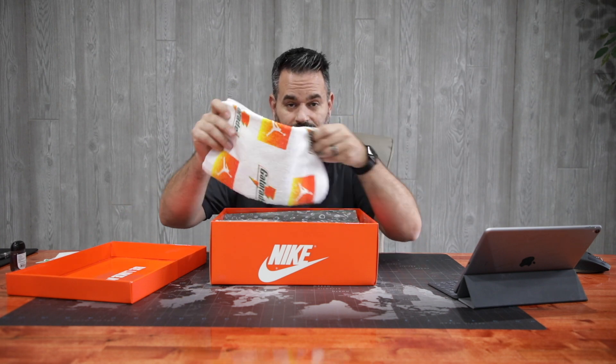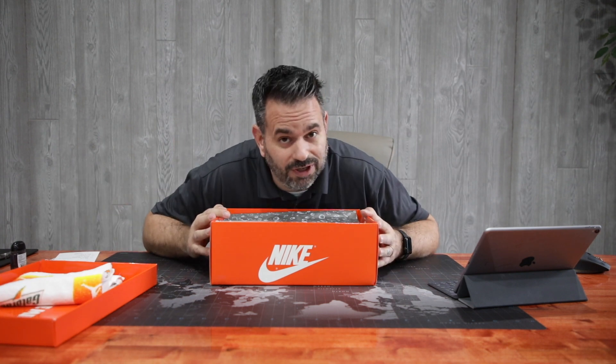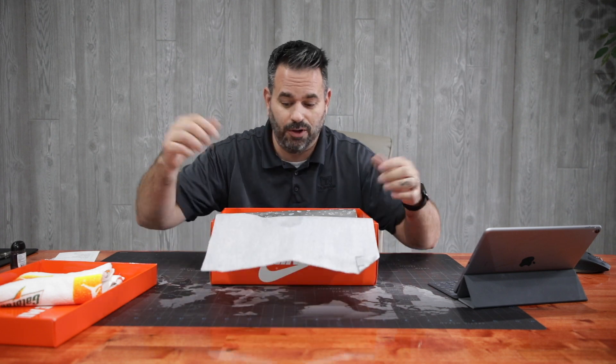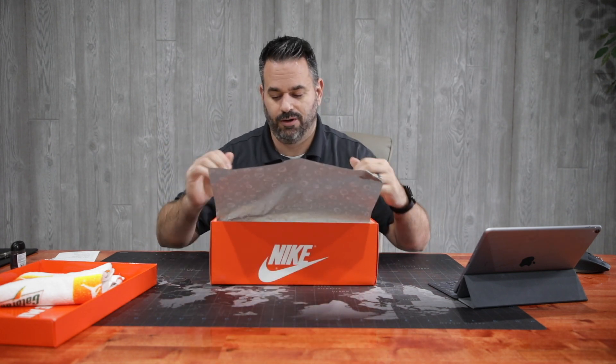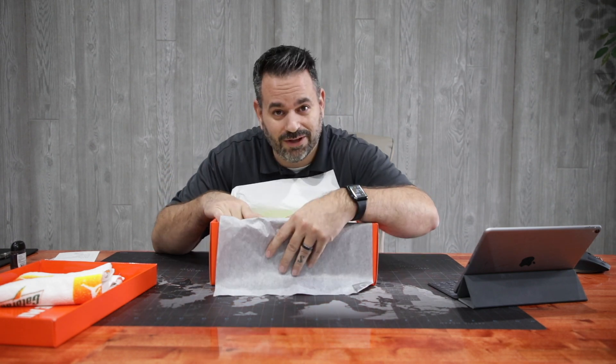The Jordan Gatorade Towel. Be like Mike. If you're new to the channel, you may not know what these are, but if you're not new to the channel, you know these are the last pair I've been waiting for. And these are probably the best pair.